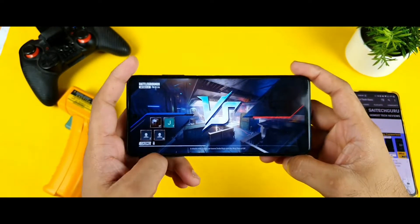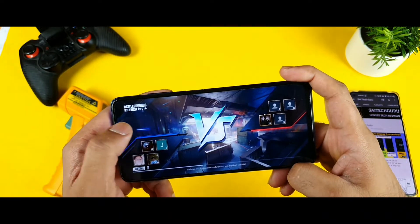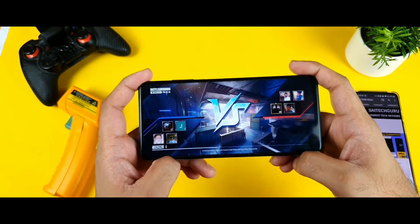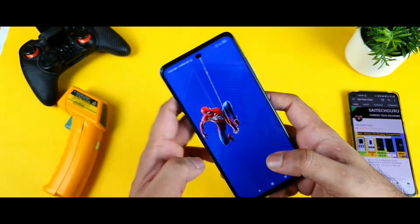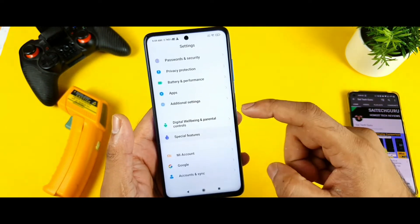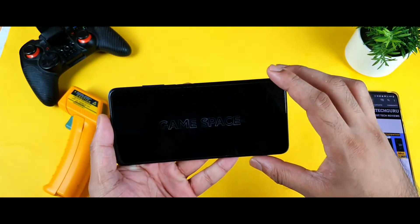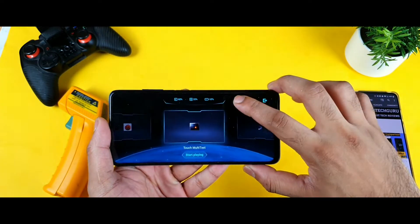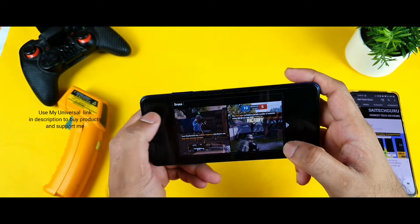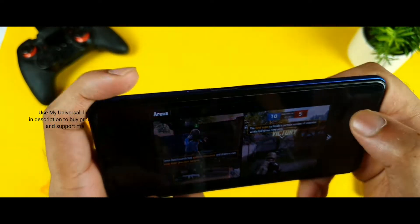Let's start with a normal team deathmatch. The real-time FPS counter isn't showing because the game hasn't been added to Game Turbo yet. Let me go to Game Turbo, add the BGMI game, and now I've added it. We should now be able to see the real-time FPS meter on the top.